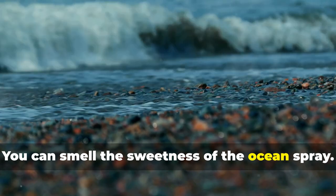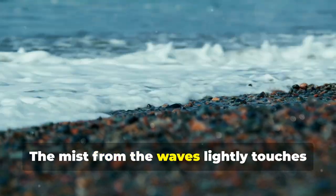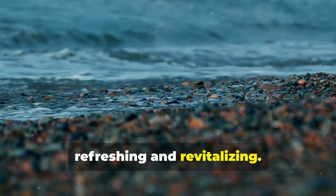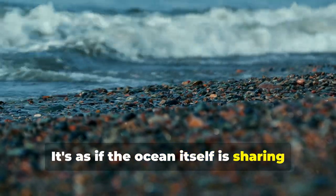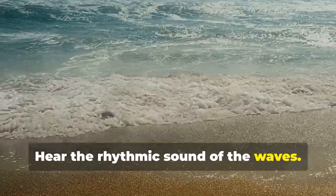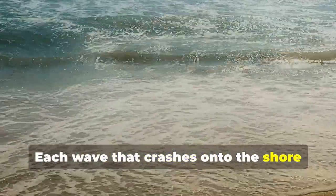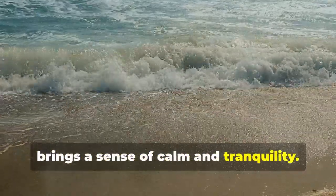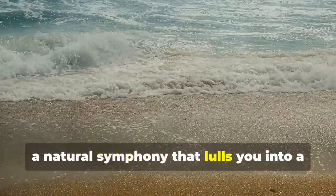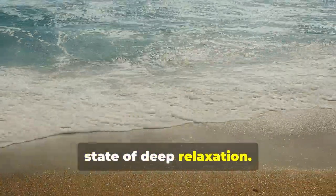You can smell the sweetness of the ocean spray. The mist from the waves lightly touches your skin, refreshing and revitalising — it's as if the ocean itself is sharing its energy with you. Hear the rhythmic sound of the waves. Each wave that crashes onto the shore brings a sense of calm and tranquillity. The sound is like a soothing melody, a natural symphony that lulls you into a state of deep relaxation.